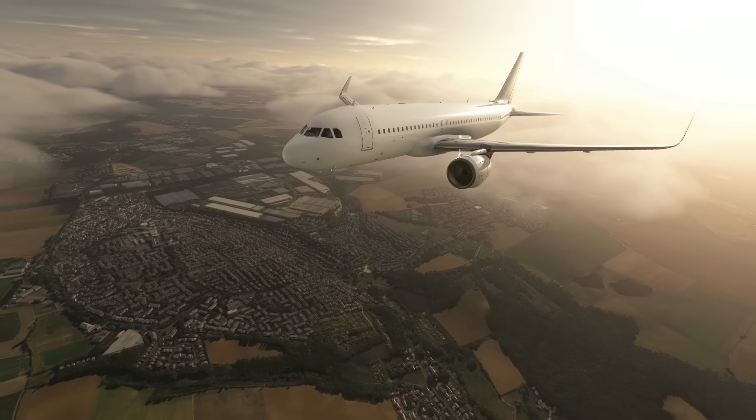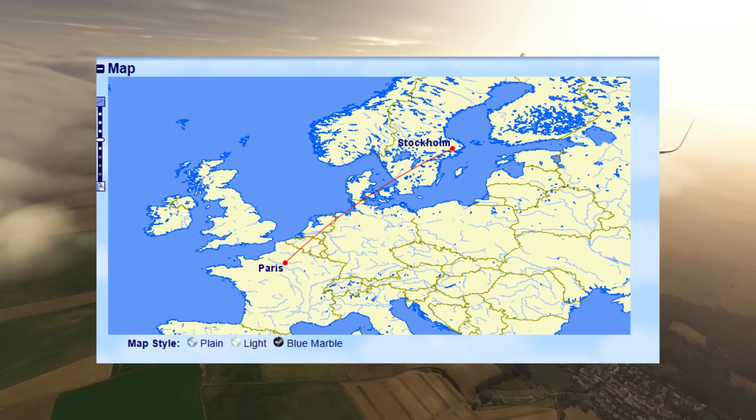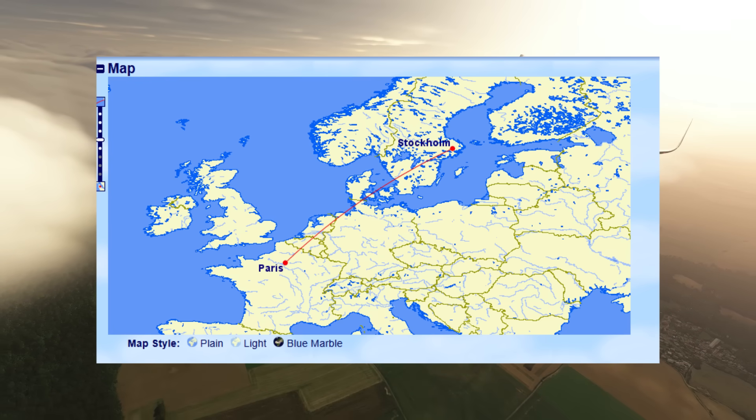This is the story of Norwegian Air Sweden flight 4311. On the 23rd of May 2022, an Airbus A320 operated by AirHub Airlines was on the way from Stockholm Arlanda airport to Paris' Charles de Gaulle airport.